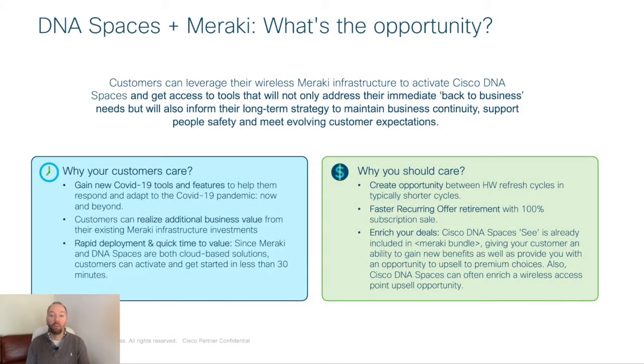So first, let's look at why Meraki have teamed up with DNA Spaces to validate these use cases and look at why it's important to you and your customers. Firstly, we're trying to capture the momentum available to us as Cisco sellers as companies look for validated technology solutions to safely move their workforce back into the office in whatever form that takes.